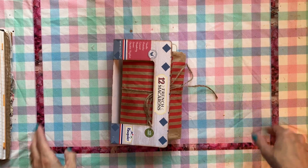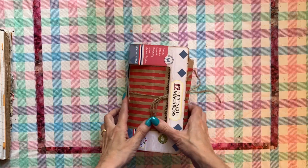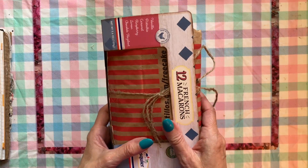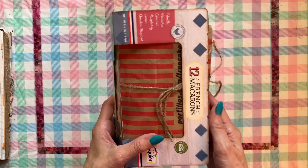Hello everyone and welcome back to my channel. I've got some goodies here that I picked up on our trip to Chicago that we just got home from.